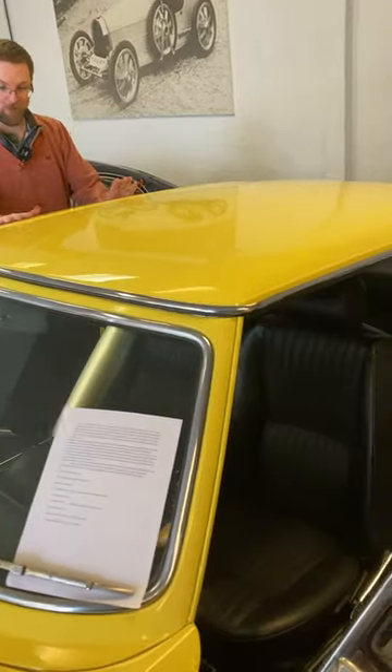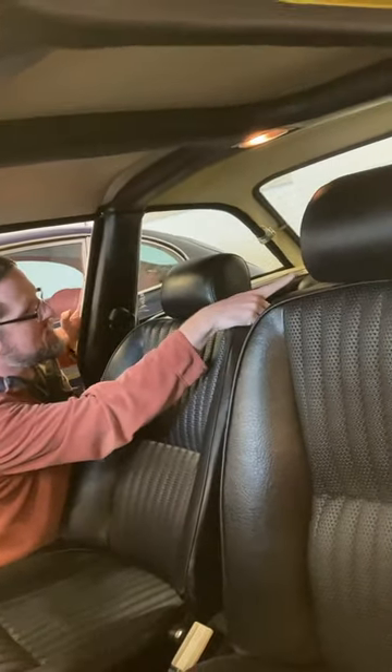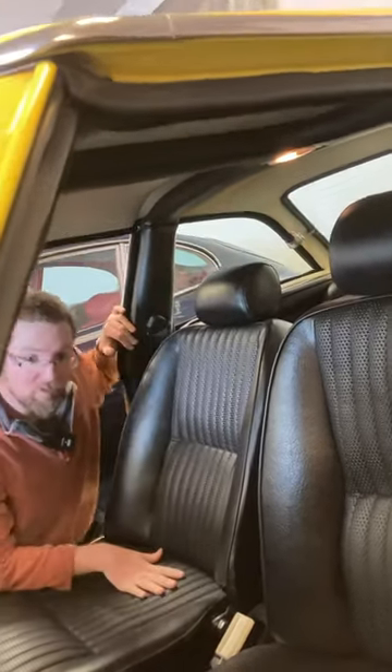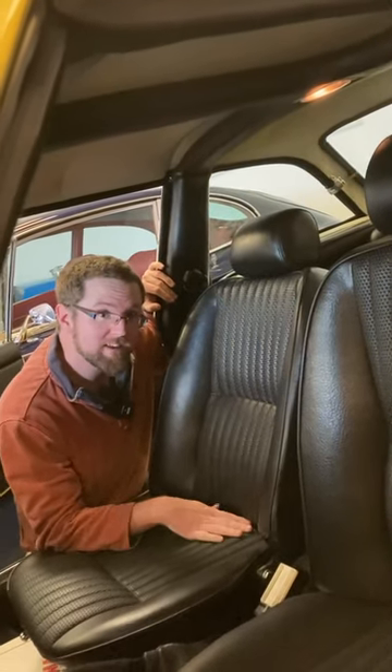This one is rather special because the Stag's hard top is fully trimmed inside — proper leather, glass rear windows, heated rear window, and little pop-out quarter lights. So as well as getting the four-seater soft top, you've got a four-seater coupe as well for the winter. The Stag really is perfect.